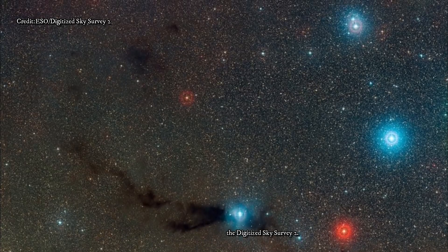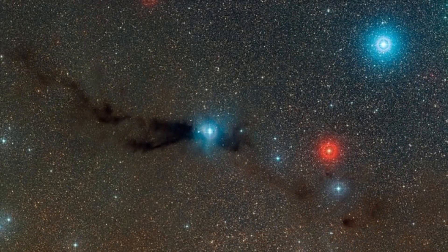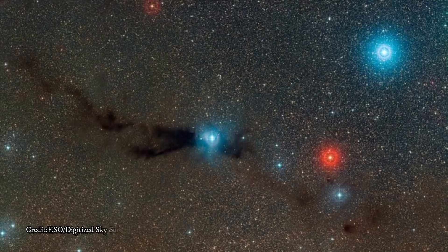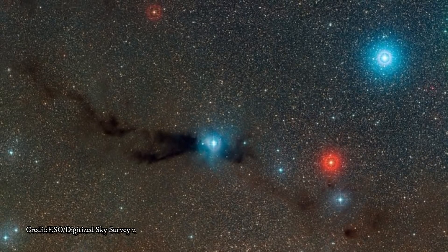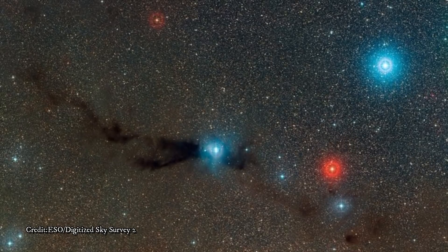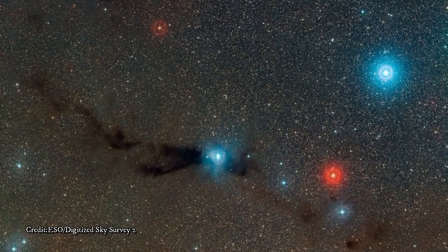Lupus 3 has an irregular form, appearing like a misshapen snake across the sky. In this image it is a region of contrasts, with thick dark trails set against the glare of bright blue stars at the center. Like most dark nebulae, Lupus 3 is an active star formation region, primarily composed of protostars and very young stars.